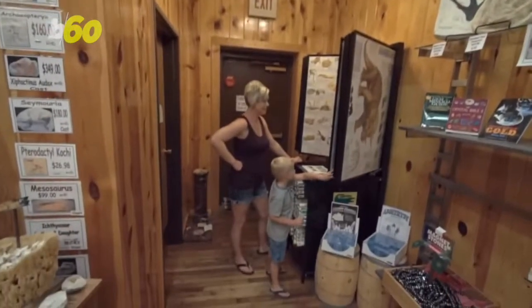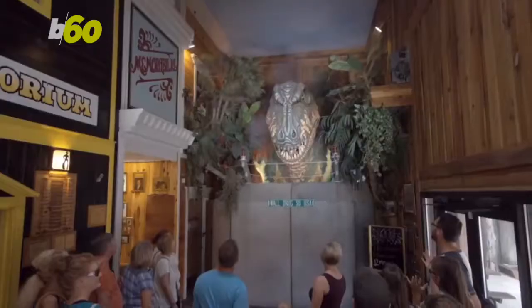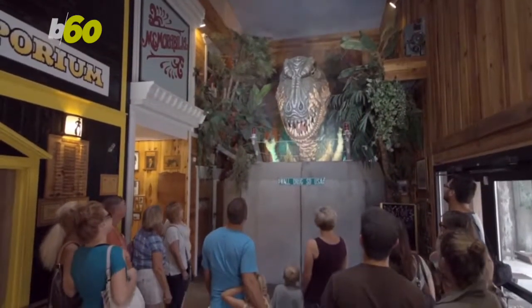But if you're thinking, what is there to do at a drugstore? This one is so much more fun than your corner Walgreens.